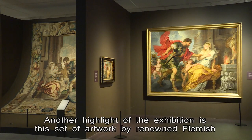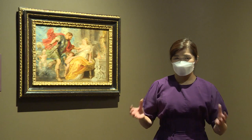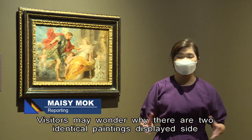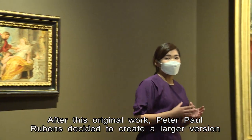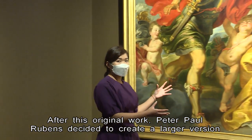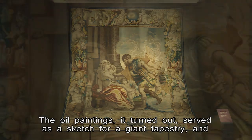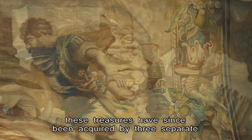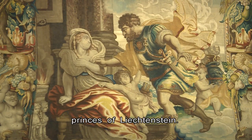Another highlight of the exhibition is a set of artwork by renowned Flemish artist Peter Paul Rubens. Visitors may wonder why there are two identical paintings displayed side by side. After the original work, Peter Paul Rubens decided to create a larger version with the help of his assistant. The oil paintings served as a sketch for a giant tapestry, and these treasures have since been acquired by three separate princes of Liechtenstein.